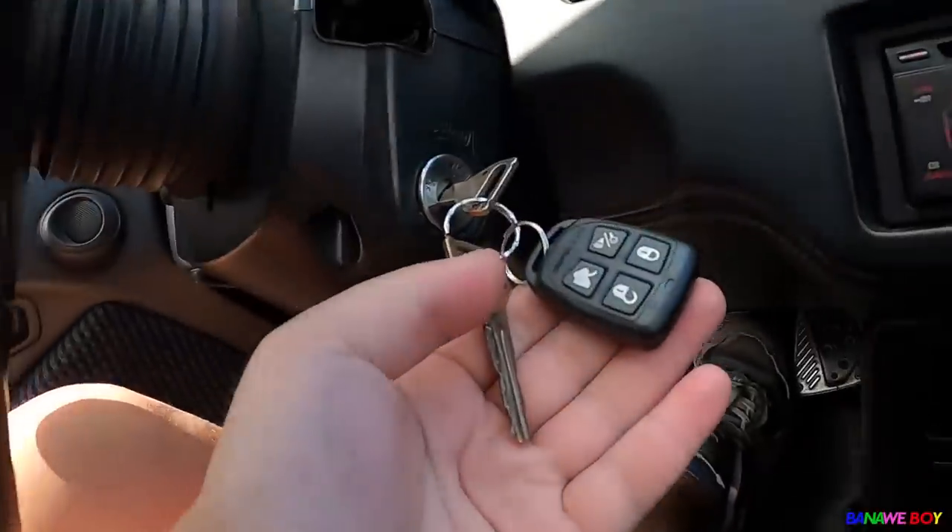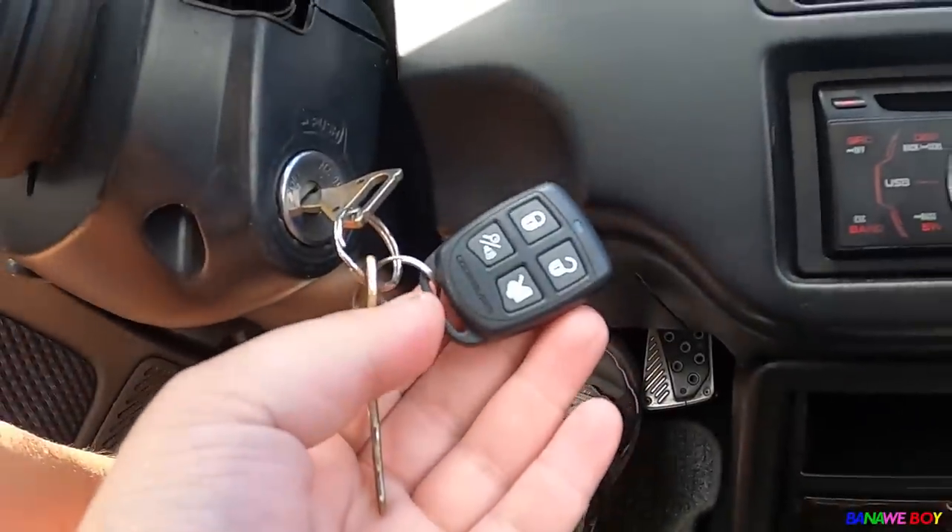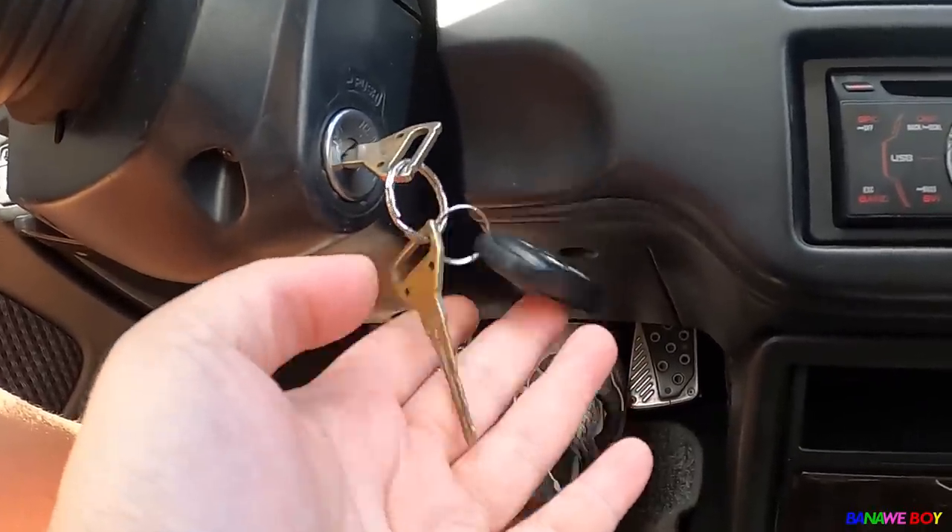Nung na-drive ko siya, medyo mahirap siya ipasok sa gears — I don't know why, siguro may upgrade na siya sa trani and all. Naka-Code Alarm yung alarm niya. Simple car — it's a really simple car. Alam nyo naman yung mga Civic, simple lang naman yan. Pero syempre matulin. It feels so raw — yun nga yung opinion ko when you buy a Civic, when you buy an SIR, when you buy an EG, technically it's an old Civic.